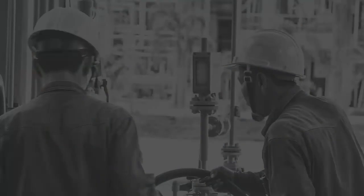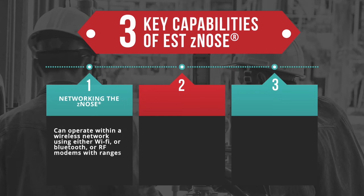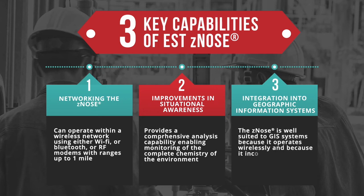In this last section, we will highlight three key capabilities of EST-Z-Nose that separate it from the lot. Firstly, the networking capability of the Z-Nose: it can operate within a wireless network using either Wi-Fi, Bluetooth, or RF modems with ranges up to one mile. Then, its improvements in situational awareness: Z-Nose provides a comprehensive analysis capability enabling monitoring of the complete chemistry of the environment. Finally, its integration capabilities into geographic information systems, also called GIS. The Z-Nose is well-suited to GIS systems because it operates wirelessly and incorporates GPS information into its chemical analysis database.